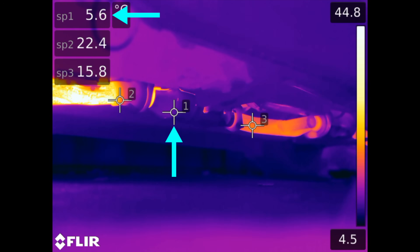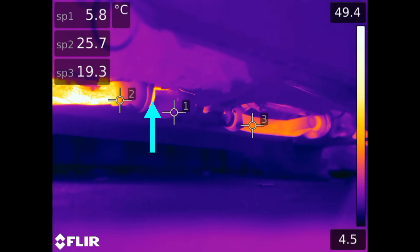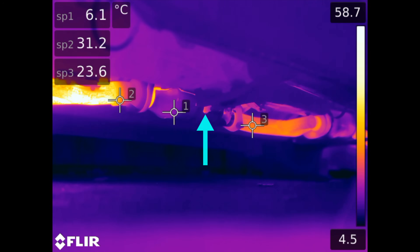Point number one is the heat shield surrounding the converter, which in hindsight should have been removed. However you can still see the cat through the cracks, and as you'll see later on in the video the secondary oxygen sensor becomes one of the hottest points on screen.